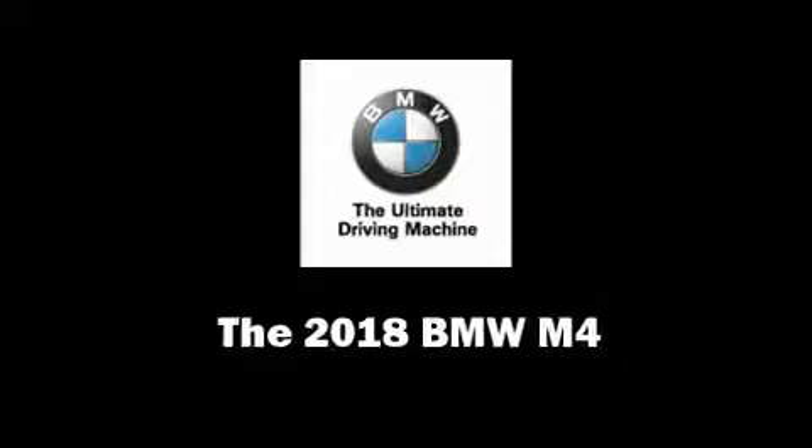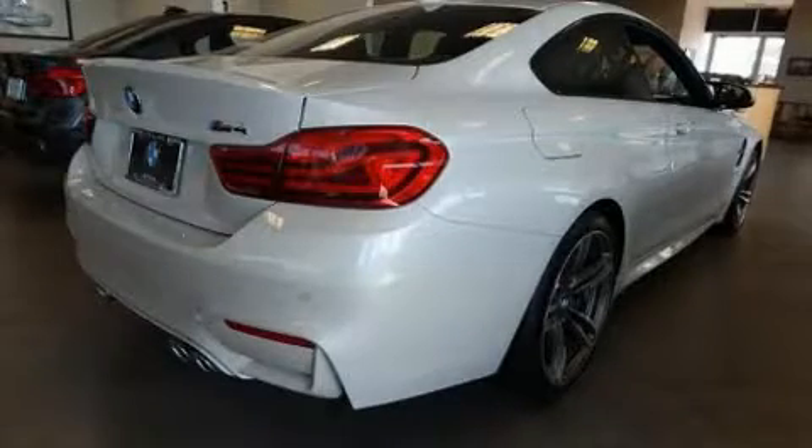Climb inside the 2018 BMW M4. This two-door, four-passenger coupe is waiting for you to take home.